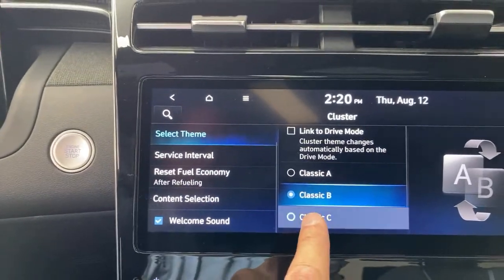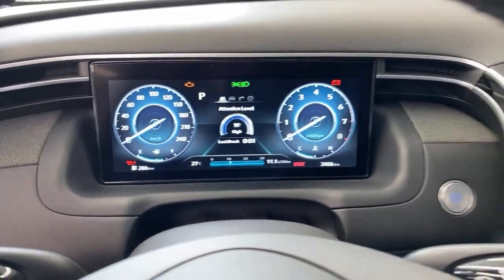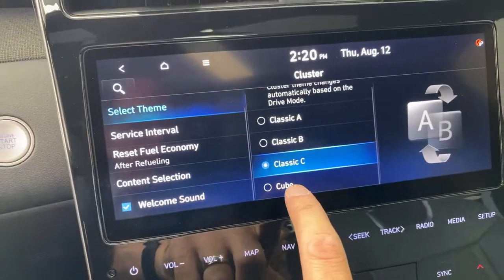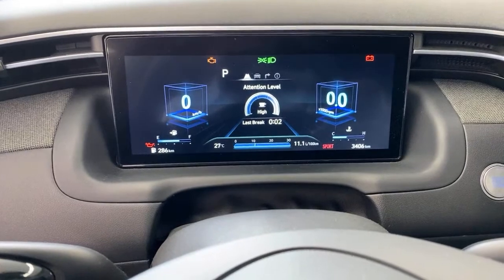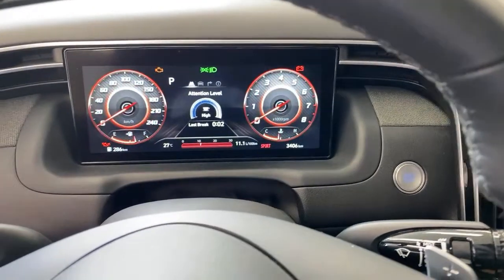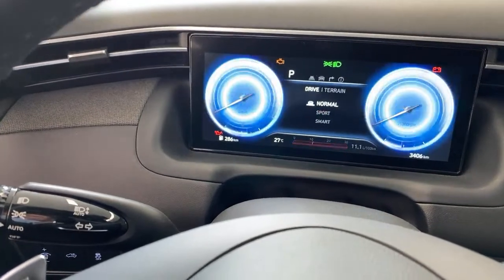I'm going to link it to the drive modes again. We switch through: normal, smart, and sport. Let's talk drive modes for a quick second. We know this powertrain — we've driven it in the Santa Fe, something like the Kia Sorento. Very powerful, very torquey, it drives excellent. The dual-clutch transmission is very, very good — quick shifting. Sport mode basically amps it up, it'll hold the revs a little bit longer and be more immediate on the pedal.